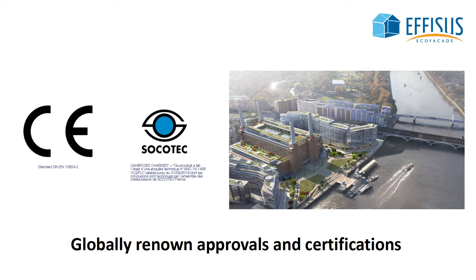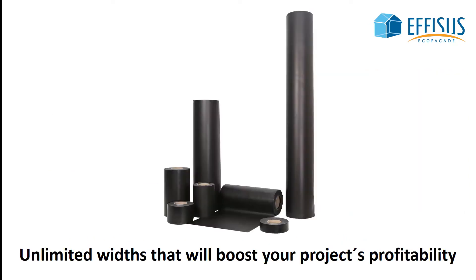Certified and approved by the world's most recognized certification offices. Why should you demand pre-cut widths? Improve your project profitability by demanding pre-cut widths ready to install on-site.